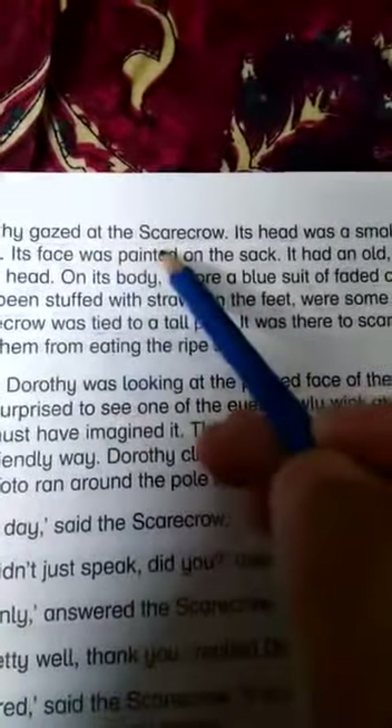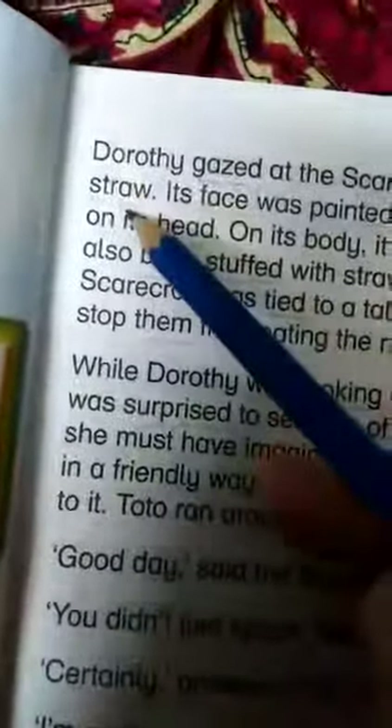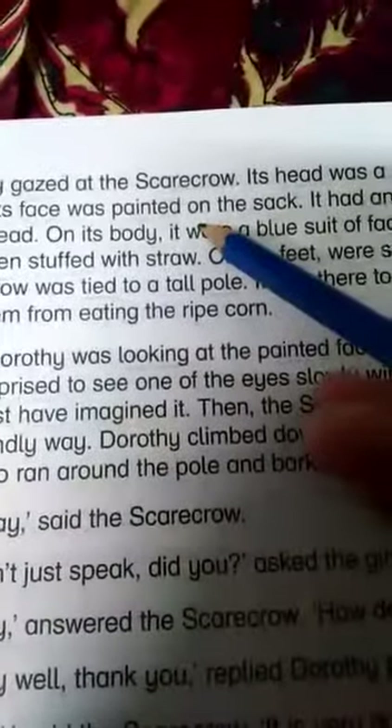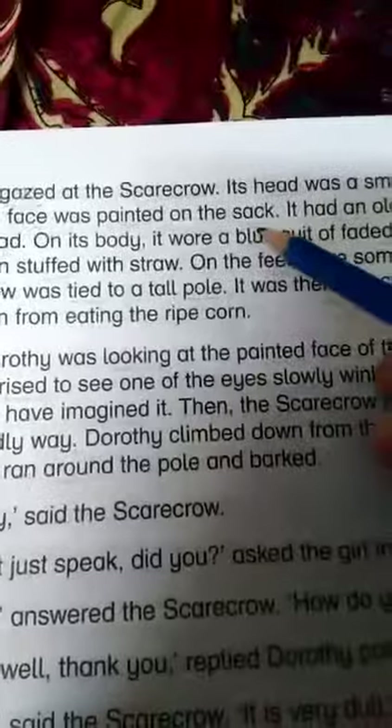Dorothy gazed at a scarecrow — underline 'gazed', underline 'scarecrow'. Its head was a small sack stuffed with straw — underline 'head', underline 'small', underline 'sack', underline 'stuffed'. Its face was painted on the sack — underline 'face', underline 'painted', underline 'sack'.